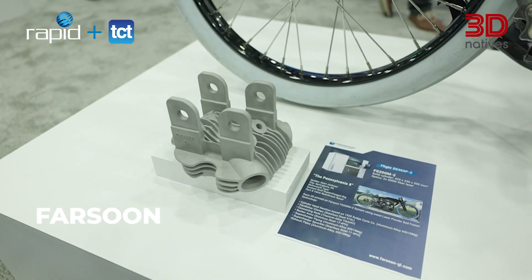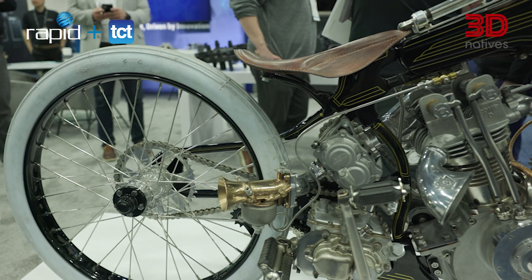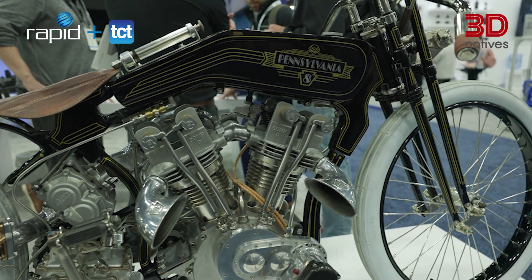Designed by Sean Jackson, the Pennsylvania 8 board track racer blends vintage racing with modern manufacturing. Several of its custom parts — from brackets to intakes — were 3D printed in aluminum and stainless steel using Fastoon's FS200M2 system, bringing precision and speed to this stunning two-wheeled throwback.